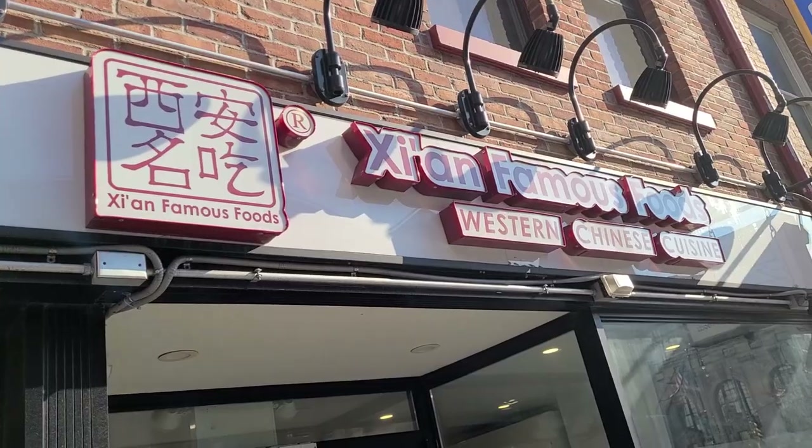Hey guys and welcome to another episode of Yue Eats. I'm Yue and today we're going to one of my favorite fast food restaurants, a fast food restaurant unique to New York City: Xi'an Famous Foods.